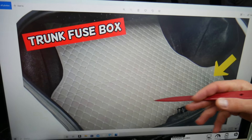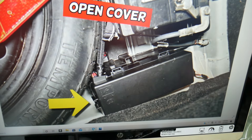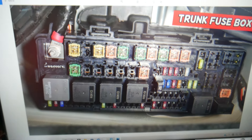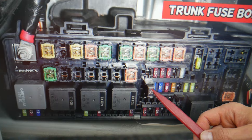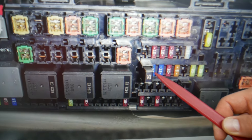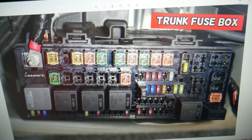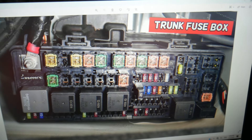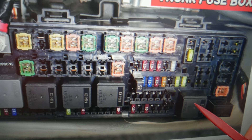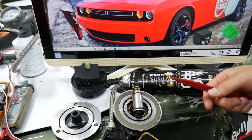Next, open the trunk on your Dodge Challenger. Leave the carpet liner on the bottom — underneath you have the spare tire and the car battery. Behind the car battery, there's a fuse box. Press the tab, open the cover, and you have a fuse box with this layout. Check fuse number 15, fuse number 32 — that barely visible 15-amp fuse next to the 25-amp fuse — fuse number 53, that 10-amp fuse, and relay number 71.